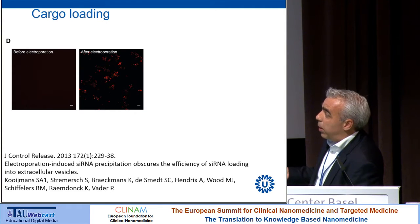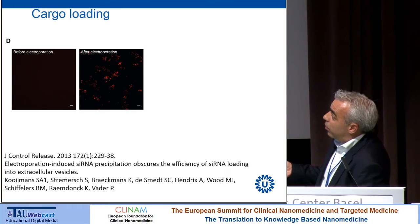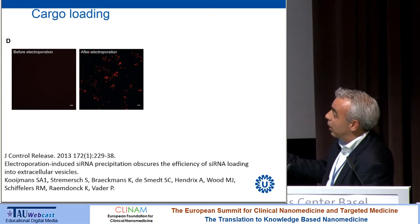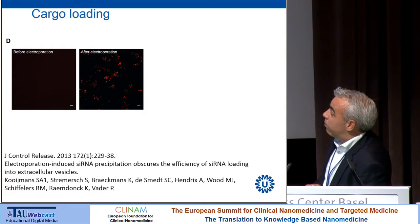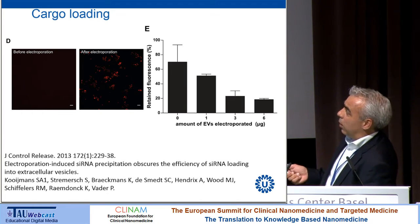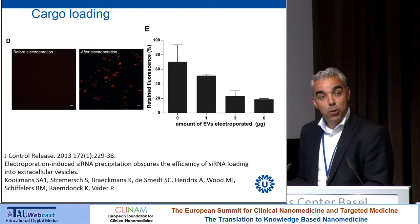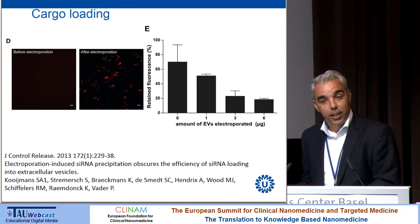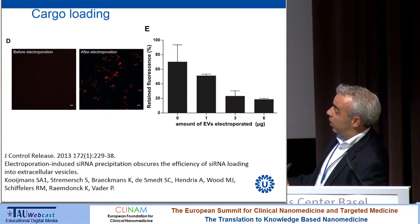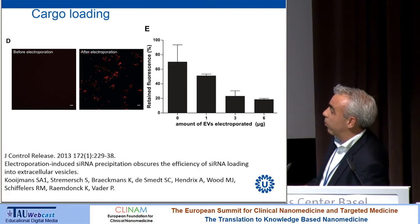Before electroporation you cannot pellet the fluorescent, red-labeled siRNA, but after electroporation you suddenly have a punctuate pattern of fluorescence at the bottom of the tube. Then my PhD student included an additional control — electroporating without any extracellular vesicles — and actually we got the highest recovery of fluorescently labeled siRNA. Even more peculiarly, adding more extracellular vesicles caused the encapsulation efficiency to go down, whereas we would have expected it to go up. This was puzzling for quite a while.